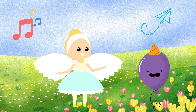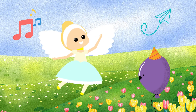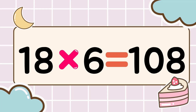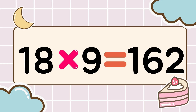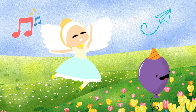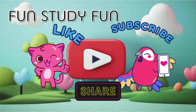Wow, you're amazing. Multiplication power up. Let's keep going. Next round. Eighteen times six is one hundred eight. Eighteen times seven is one hundred twenty-six. Eighteen times eight is one hundred forty-four. Eighteen times nine is one hundred sixty-two. Learning times tables is so fun. We are fun, study fun.